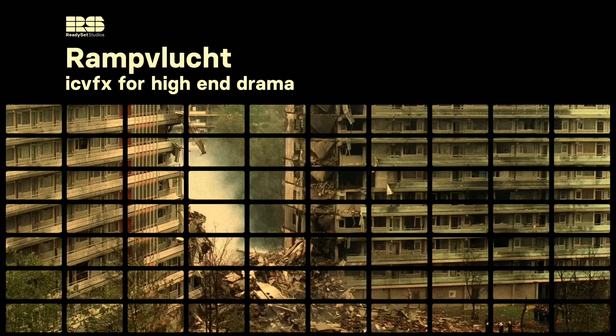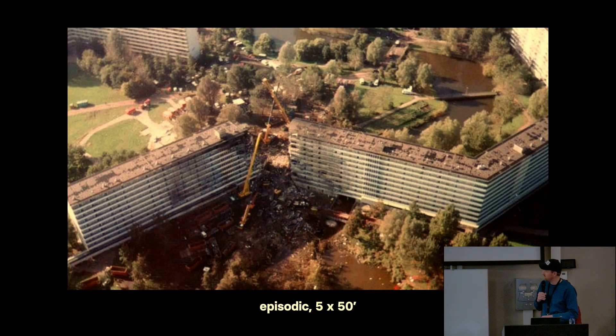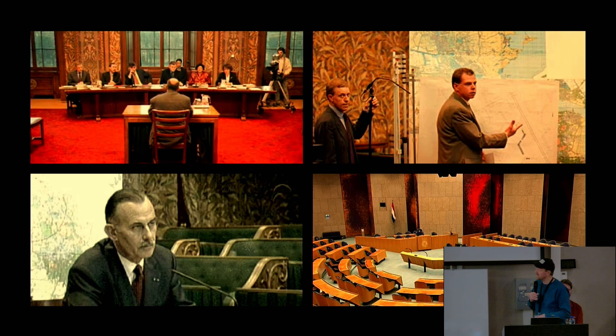Our first case study is The Crash — in Dutch, Rampvlucht. It's a five-episode series of 50 minutes each, about a real occurrence in 1992 when an airplane crashed in a neighborhood close to Amsterdam. Just like the series Chernobyl on HBO, it's about the aftermath of the disaster — a lot of investigation, journalists diving into the case, and many scenes taking place in the Dutch Senate and House of Representatives.